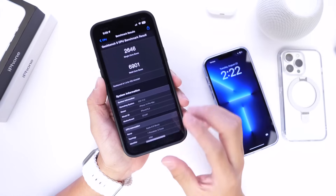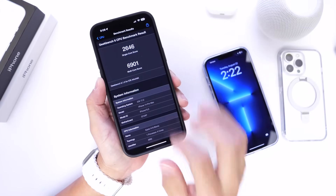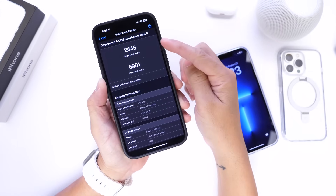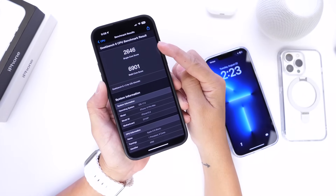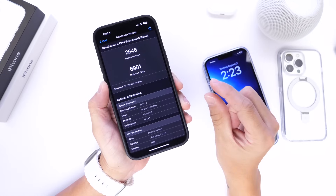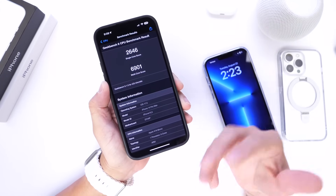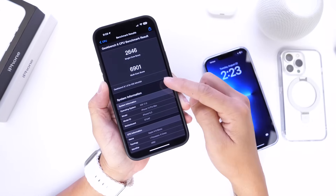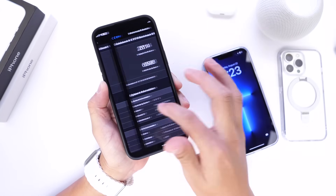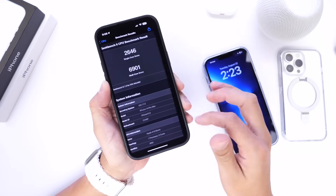When it comes to performance, iOS 17 Developer Beta 7 actually scored a little lower than Beta 6 from last week. Looking at the benchmark: Beta 6 had a single-core score of 2,600 compared to today's 2,614 — so a slight drop in the single-core score department. The multi-core score also saw a drop of about 300 points: 6,901 versus 6,598. There is a drop in performance with today's beta slightly, but your results may vary.